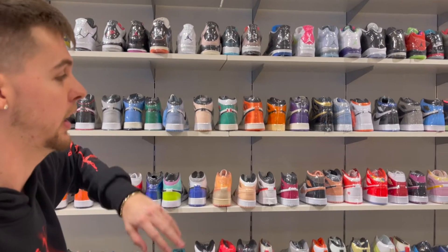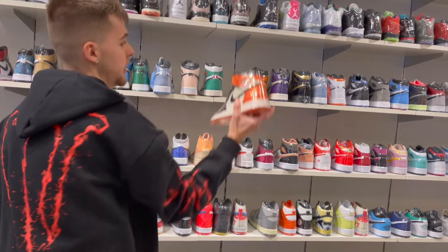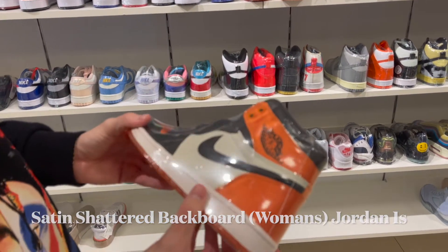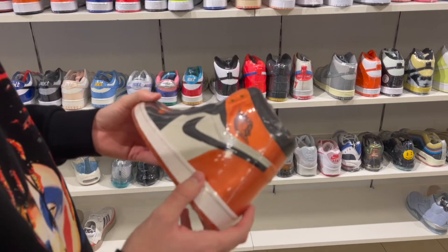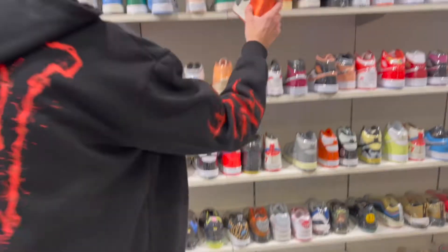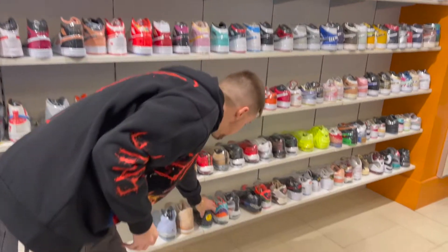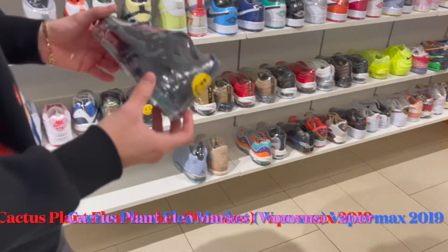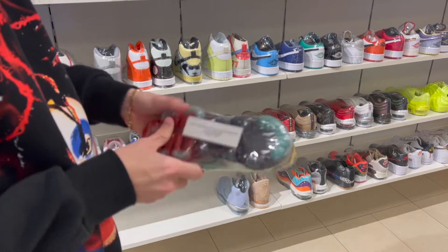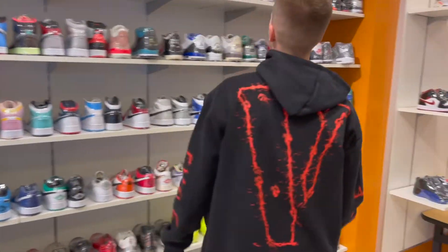Over here you got all the women's and kids sizes. Look at these satin Shattered Backboard Ones — these are beautiful. You got a lot of old school stuff and a lot of new stuff. These Cactus Jack ones are fire — a lot of people slept on these without a doubt, and you don't really see them a lot either.